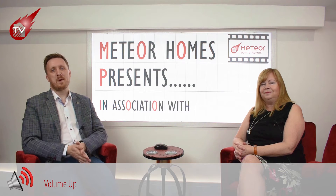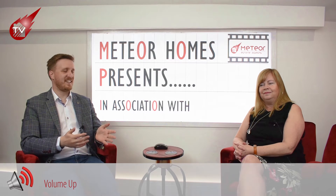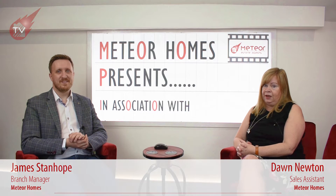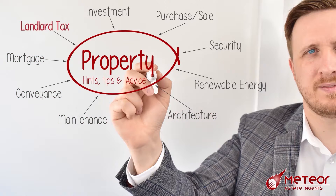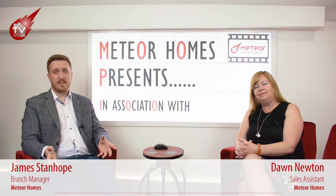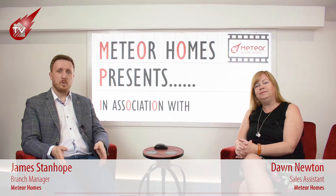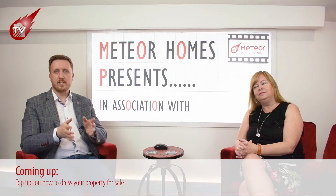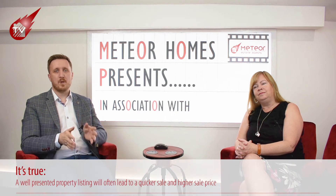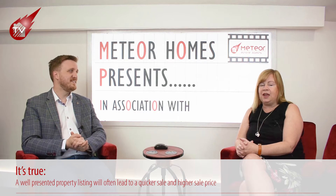Welcome to our first ever property hints, tips and advice video. We're going to let you in on our secrets on how to dress your property. We're going to share some of the secrets of our photography and videography, and give you top tips so that you can dress your property in a way that gets you a quicker sale and more money. We're going to start today with the living room.